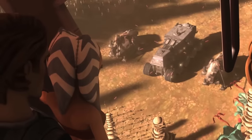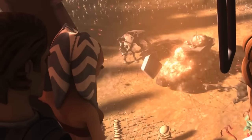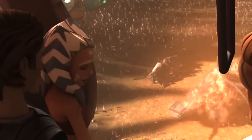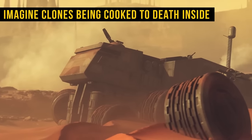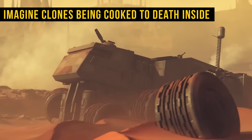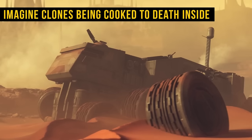I really feel like the way it was shot was supposed to demonstrate an overwhelming amount of small arms fire, but let me know what you think in the comments. For me, the idea that on some battlefront there could have been hundreds of clones inside being cooked to death if there were enough droids blasting it is both interesting and terrifying.